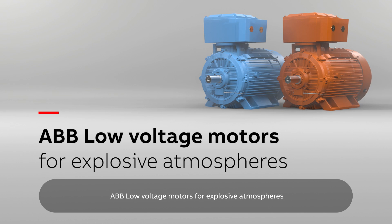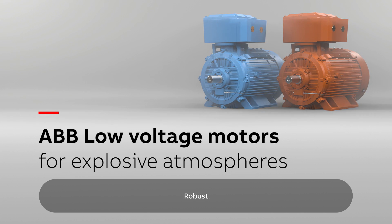ABB low voltage motors for explosive atmospheres. Robust, reliable, absolutely safe.